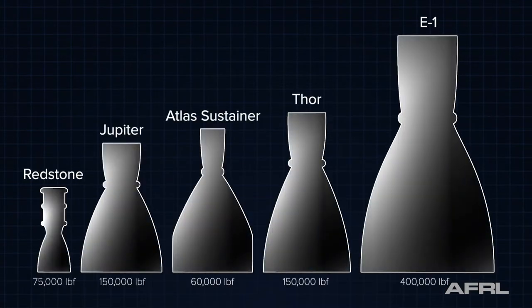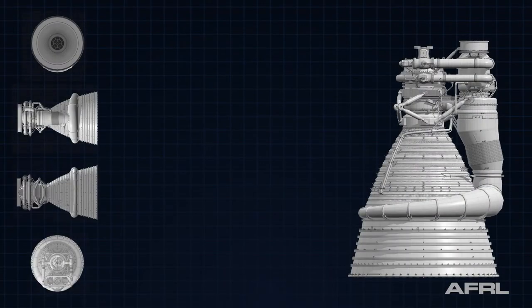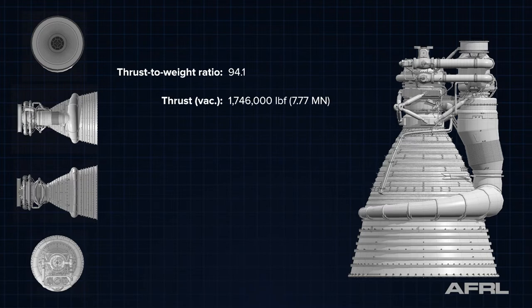The E-1 was a technology demonstrator, as the lab generally does. So it was not necessarily flight weight, but it was flight-like. As the technology was then transferred to the F-1, the F-1 was able to spool up that much faster.